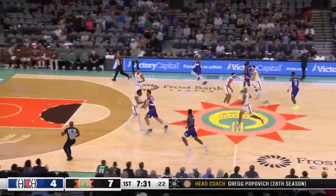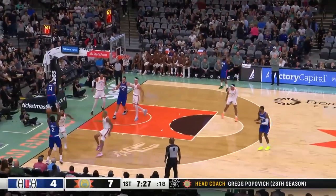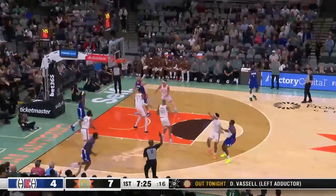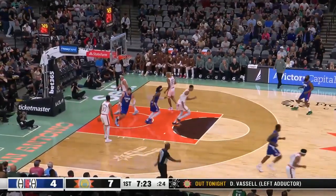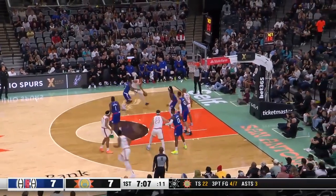Terrence Mann comes away with a steal. They're number one in the NBA — the only team in the league averaging ten steals a game. Paul George opened three and that one finally drops. Outstanding defenders. You've got to be very careful with your passes.